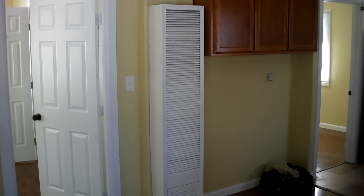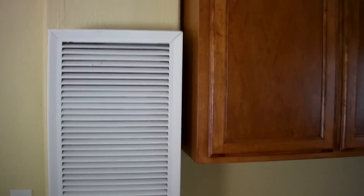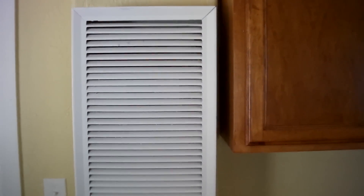Now let's take a look at the wall furnace. This is a gravity vented wall furnace. When we look at this wall furnace, we can see it has inadequate clearance from the wood cabinets right next to it. That's a fire hazard.